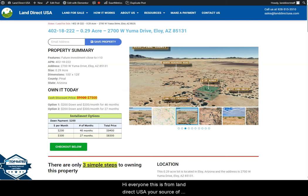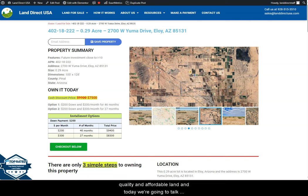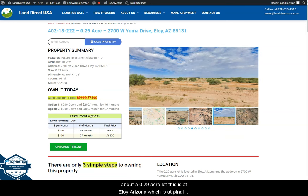Hi everyone, this is from Land Direct USA, your source of quality and affordable land. Today we're going to talk about a 0.29 acre lot at Eloy, Arizona, which is in Pinal County.